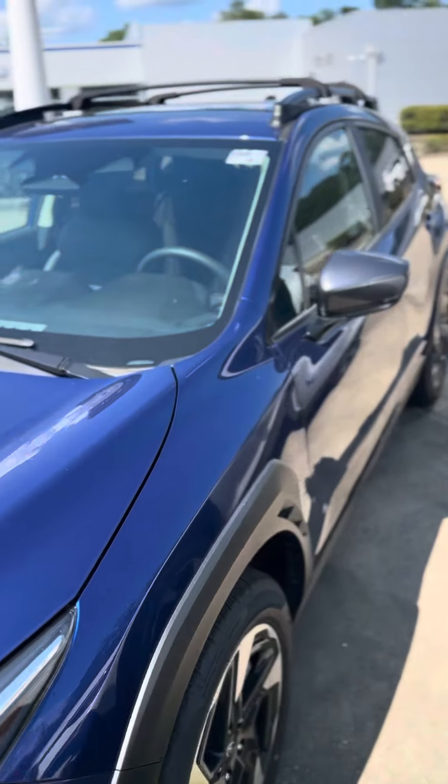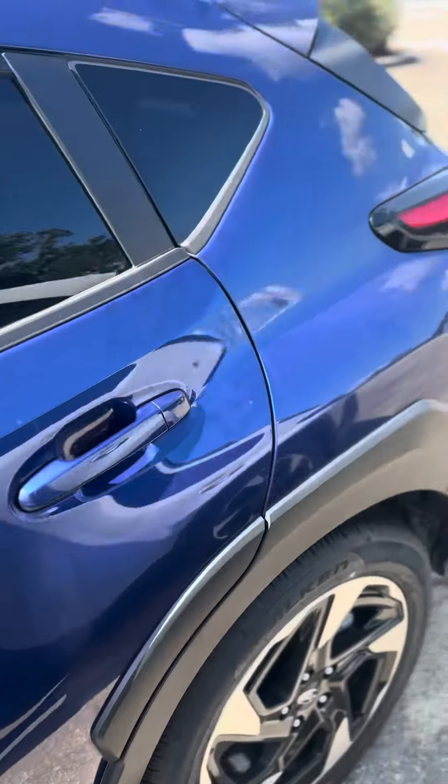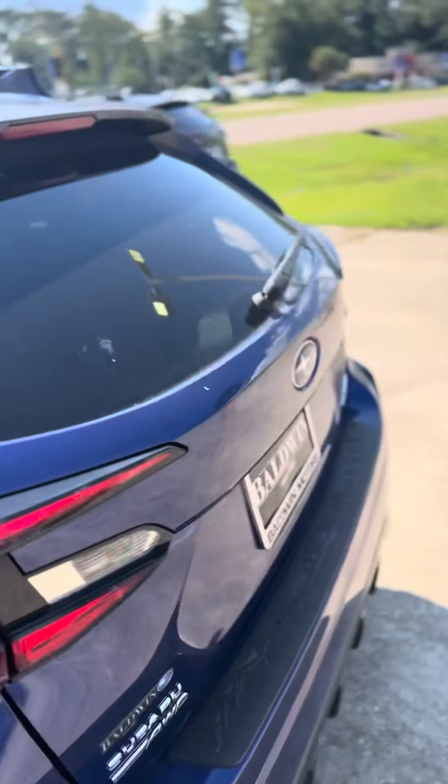Good morning, Karen, or afternoon. This is David at Baldwin Subaru, and I am showing you the 2024 Subaru Crosstrek Limited.